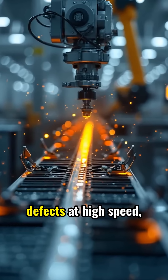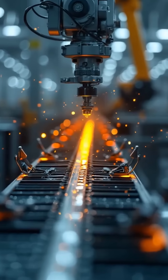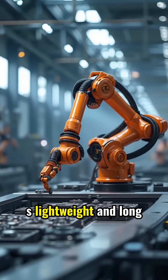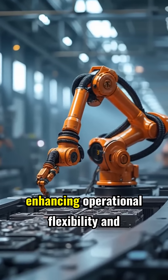The system significantly reduces inspection time by up to 50 percent and achieves zero downtime. Discover our latest addition, the TM6S — a lightweight and long-reach cobot designed for versatile use across various production tasks, enhancing operational flexibility and productivity.